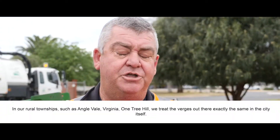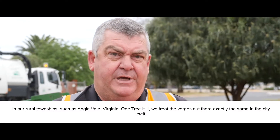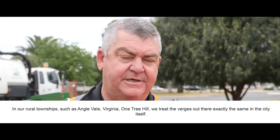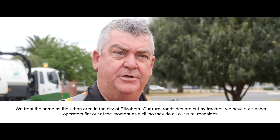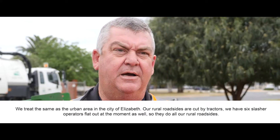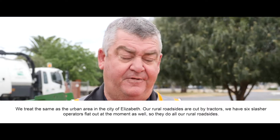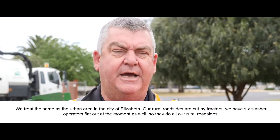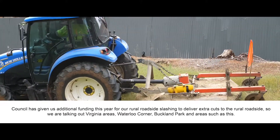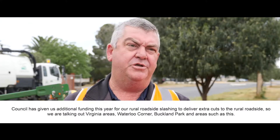In our rural townships such as Anglevale, Virginia, and One Tree Hill, we treat the verges out there exactly the same as in the urban city itself — the same as the urban area in Elizabeth. Our rural roadsides are cut by tractors. We have six slasher operators flat out at the moment as well, so they do our rural roadsides. Council have given us additional funding this year for our rural roadside slashing to deliver extra cuts to the rural roadside.